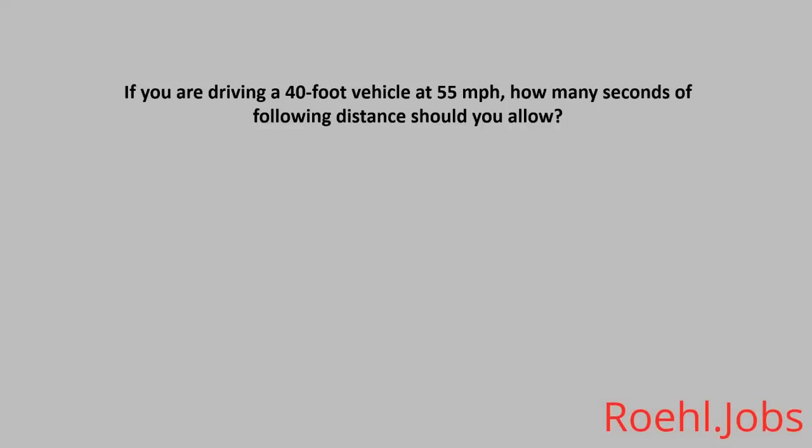If you are driving a 40-foot vehicle at 55 miles per hour, how many seconds of following distance should you allow? A: Two. B: Four. C: Five. The answer: C, five.